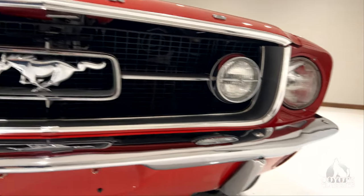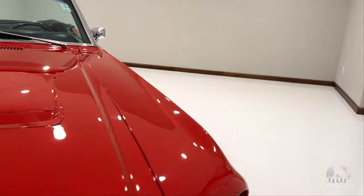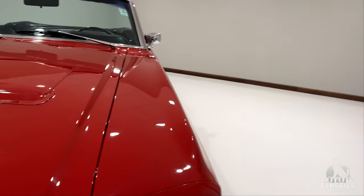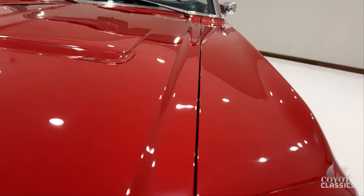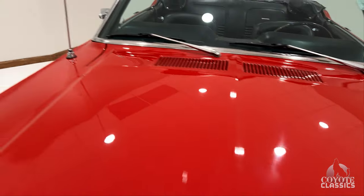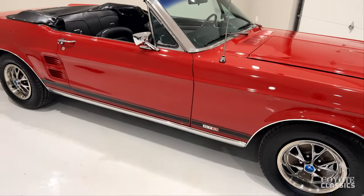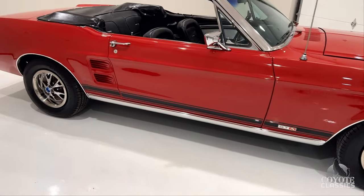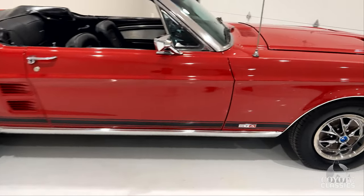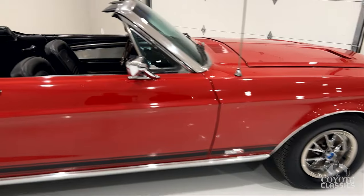This was an original Springtime Yellow car from the factory. They did a nice job on the color change. Both of the hood gaps are good from front to back. I'm glad they did the color change — I'd rather drive a red Mustang convertible than a yellow one. I'm really glad they went with the blue caps too, just a little contrast there. It's got the dual mirrors.